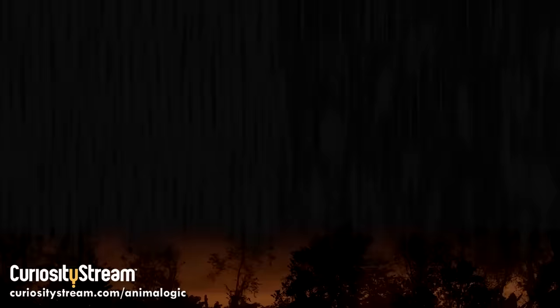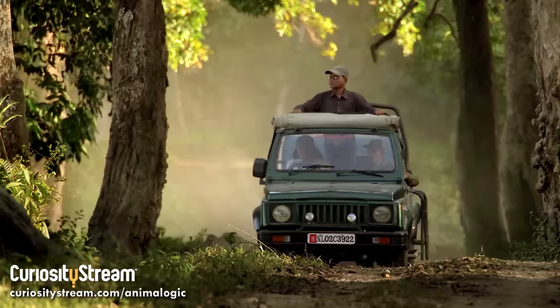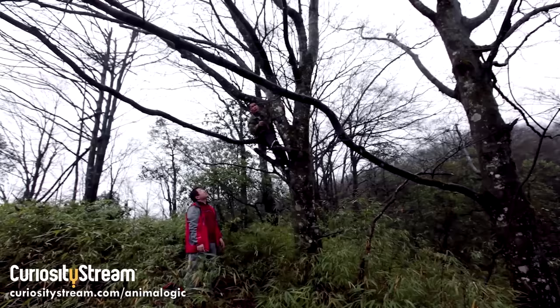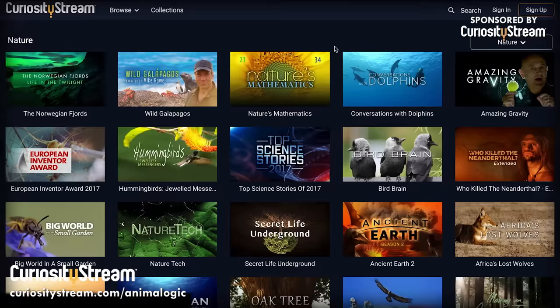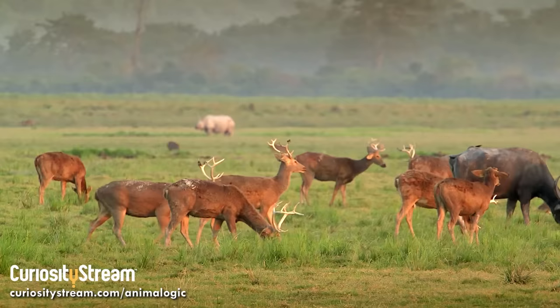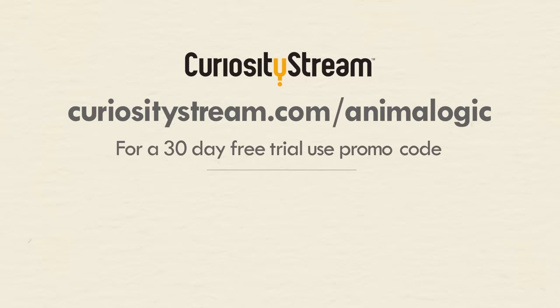Living around endangered species can be very difficult, especially when those species are competing for your resources. To learn about what happens when humans and nature share the same home in Asia, I highly recommend that you watch 'Asia: Secret Lives, Hidden Places,' which is streaming on CuriosityStream right now. The series focuses on what happens when humans cross over into the territory of endangered species. You'll learn about the poaching of the vulnerable one-horned Indian rhinoceros, the man who is saving the last of the incredibly rare Gizu golden monkeys, a farmer in northeast India who has learned to coexist with the endangered Bengal tiger, and much more. CuriosityStream is a subscription streaming service with a huge library of over 2,000 documentaries, non-fiction titles, and exclusive originals. To support Animalogic, go to CuriosityStream.com/Animalogic and claim your 30-day free trial with the promo code Animalogic.